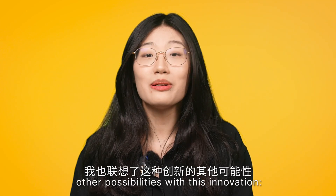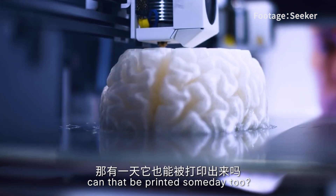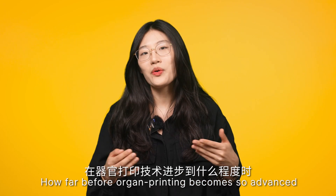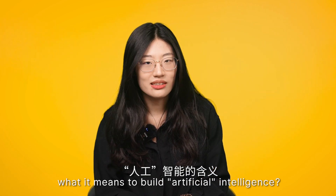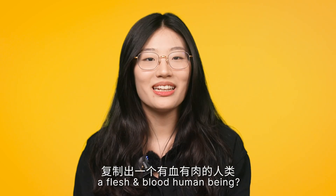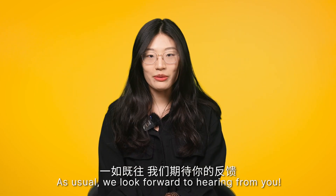I am also wondering about other possibilities with this innovation. If the brain is just another organ, can that be printed someday too? And what about muscles, ligaments, or skin? How far before organ printing becomes so advanced that we start to redefine what it means to build artificial intelligence — a 3D printer replicating a flesh and blood human being? So how far do you think 3D bioprinting can go? As usual, we look forward to hearing from you!